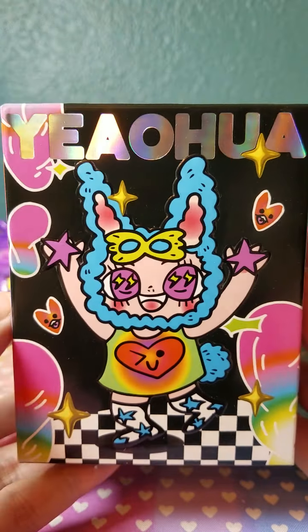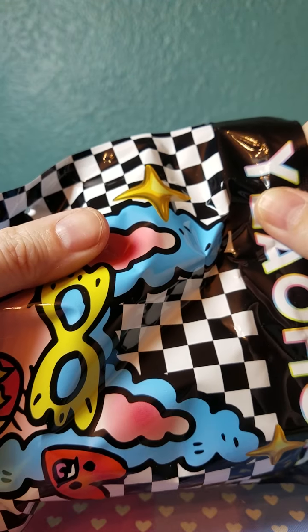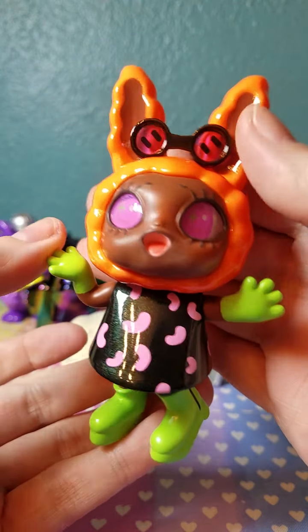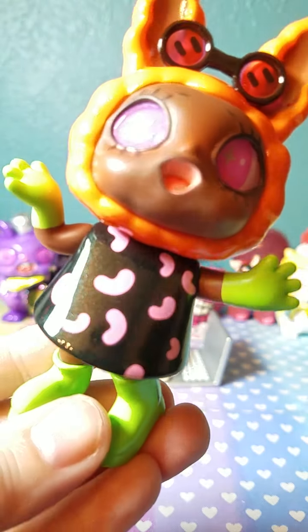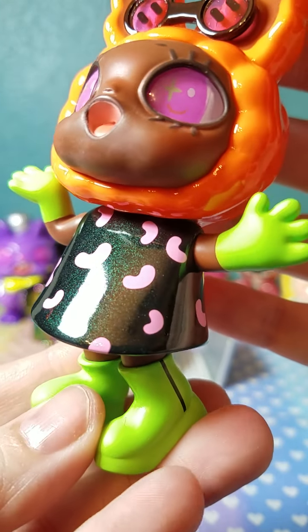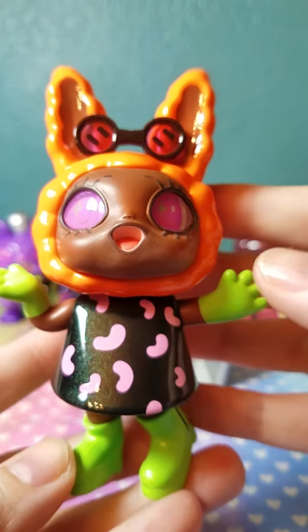I had to get another one. I was worried that if I got more blind boxes I'd get the ones I wasn't wanting most, so I'm happy they were in her shop. I got this one because I love her color scheme — the orange, the lime, and the pink. Her dress has a slight iridescence to it, kind of a green tint, which is really nice. The eyes for the series are amazing. I love her so much.